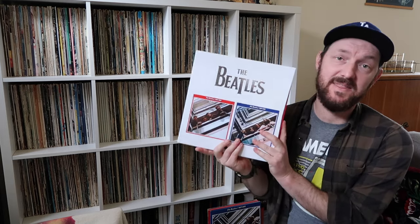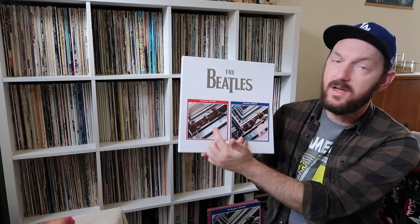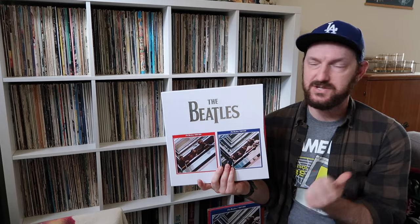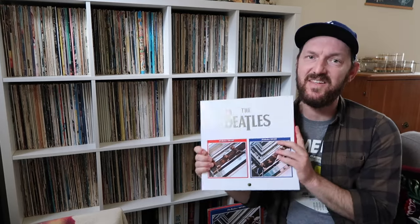Hey everybody, today I want to talk about this Beatles box set. This is the remix and remaster of the Red and the Blue albums. This was done by Giles Martin back in 2023, so last year. And when this came out, I gotta say, I wasn't all that excited about it.